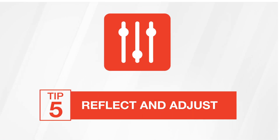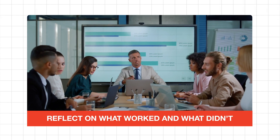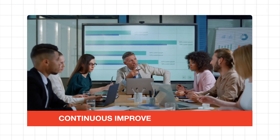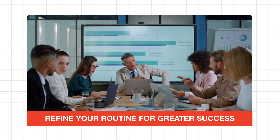And finally, tip five: reflect and adjust. At the end of the day, reflect on what worked and what didn't. Continuous improvement helps you refine your routine for greater success.